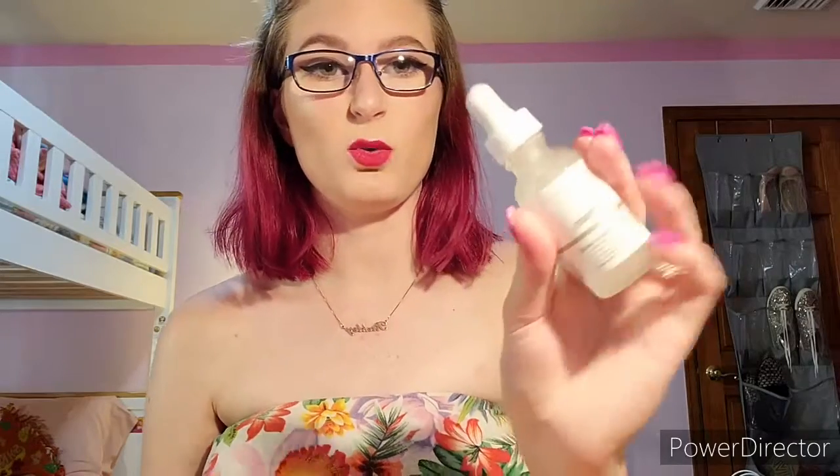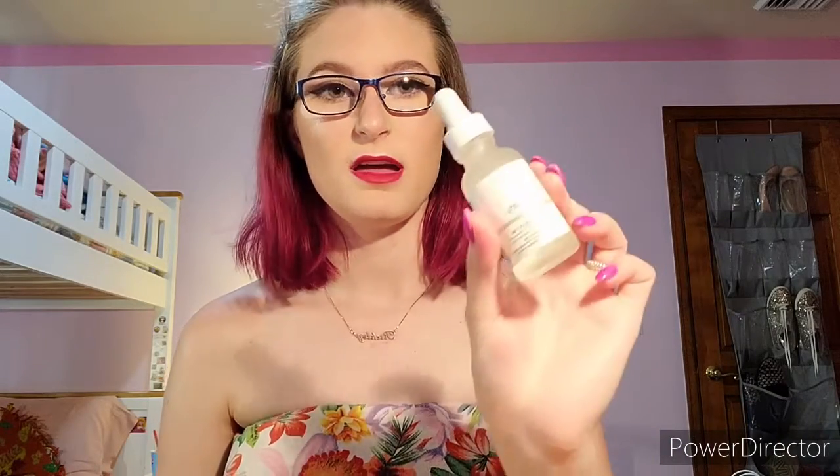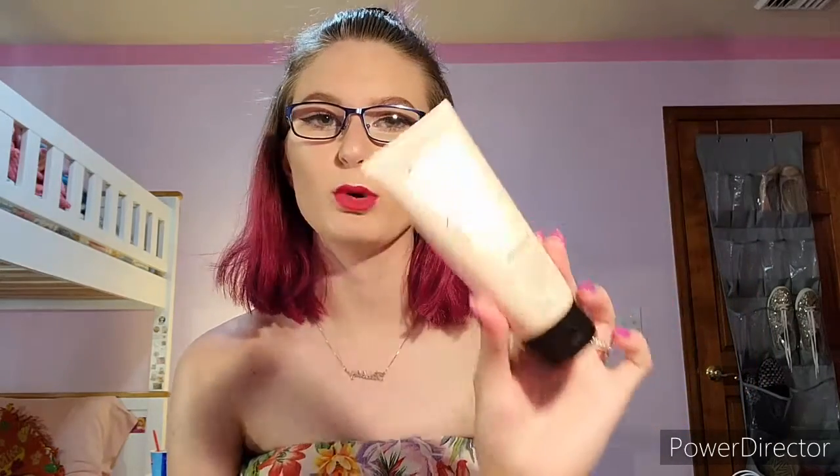After that I will dry my face off and I will use the Ordinary Niacinamide 10% and Zinc 1% Serum. This is good for blemishes and just that kind of stuff. I do about three drops of that, and then I go in with my — also by the Ordinary — Hyaluronic Acid 2% and B5. You all probably know exactly what hyaluronic acid does. I do about three drops of that as well, and then I go in on my face and I let them both dry for just a bit.